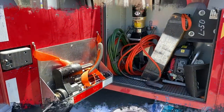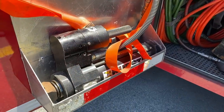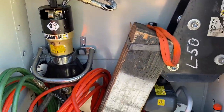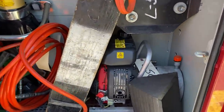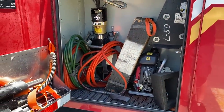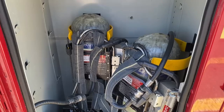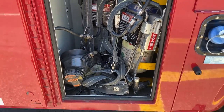In this first compartment here, we have some first tools — we got the ram, we got a cutter over here, you got the generator, and a wheel chuck. We got two SCBA packs, which can be used when it's either an SSL or when it's a rapid response vehicle.